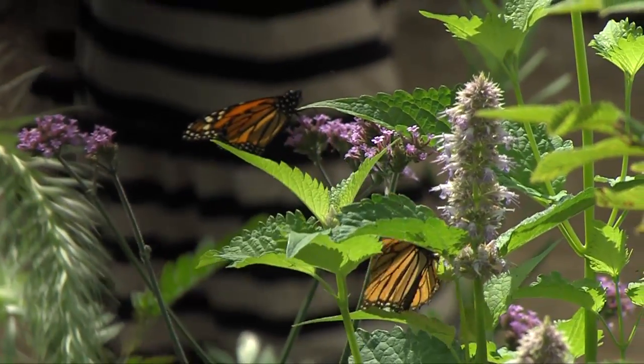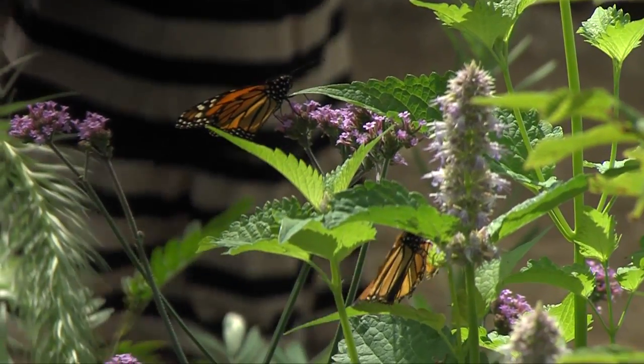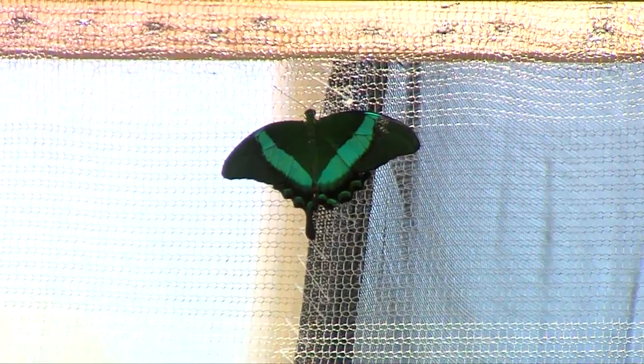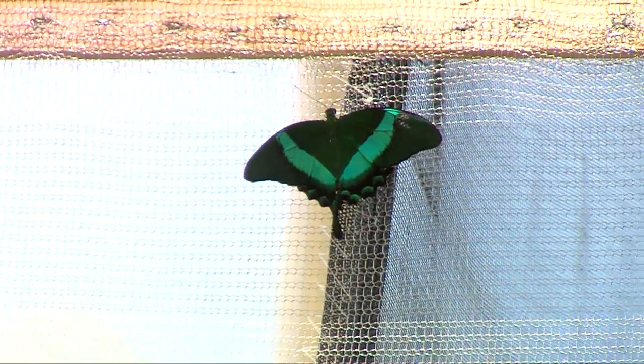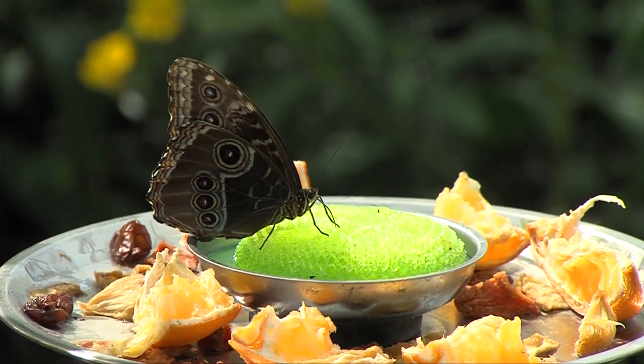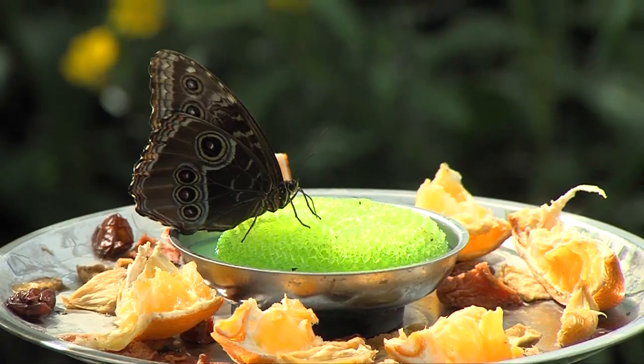And how many different varieties do you have in here? Right now we have about 35 different species, and there's probably about 500 butterflies flying around right now. And how do you feed them? On the plates you'll see there's rotten oranges, rotten bananas, watermelon, and they love blue Gatorade.